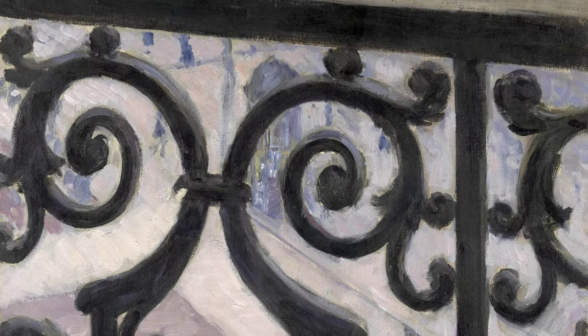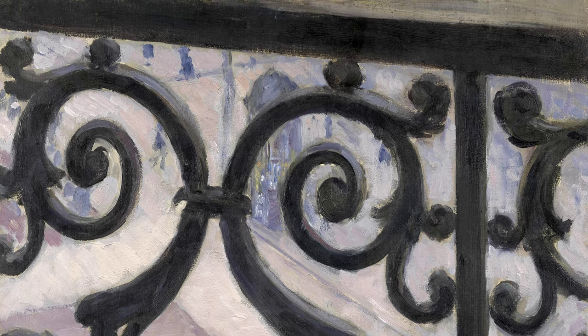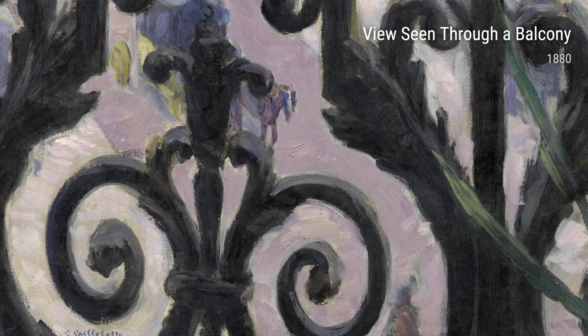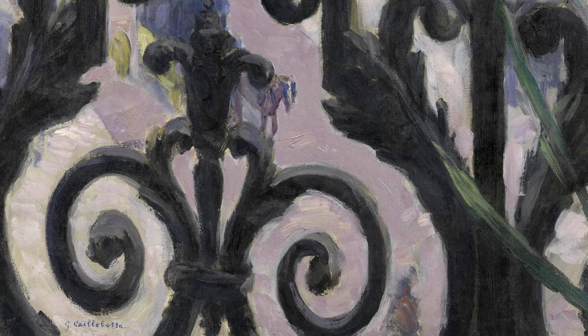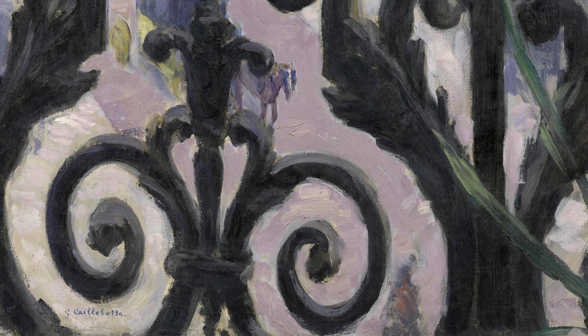Rue Moncenis, Montmartre, 1880, offers another glimpse into the streets of Paris. This painting showcases Caillebotte's signature style, with its meticulous attention to architectural details and his fascination with capturing different angles and perspectives.